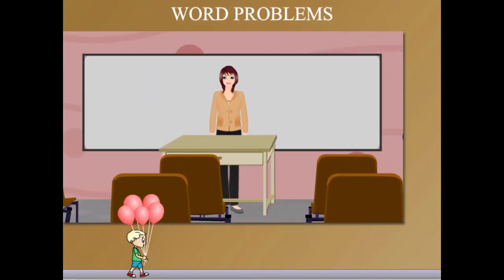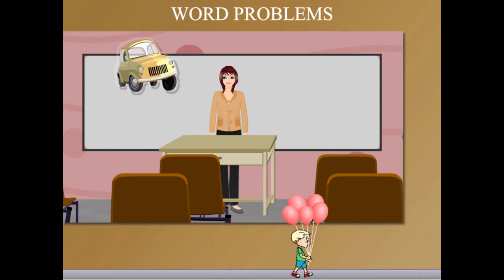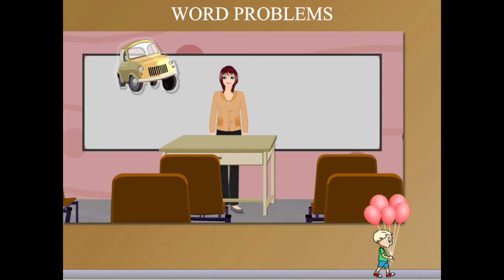Word problems. TJ Jane is in class with an interesting problem. She has a yellow car on the boat. She counts its wheels.